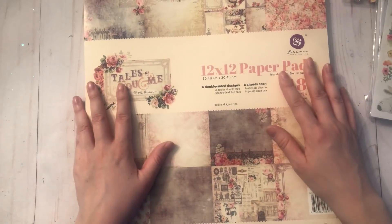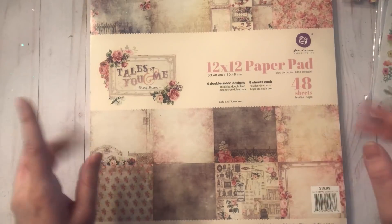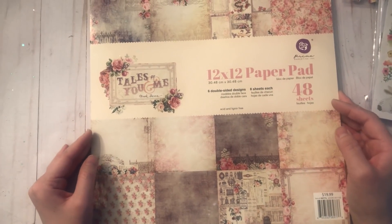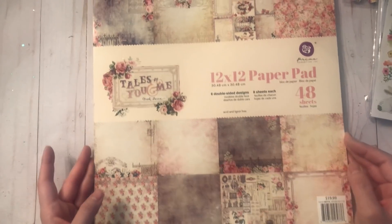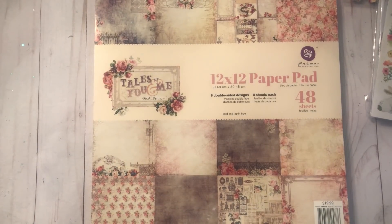So that was my haul today — thank you so much for watching! Again, this is part one; part two I will post separately. Thank you so much for watching, I hope you enjoyed this, and until my next video have an awesome day. I'll talk to you soon, bye for now!